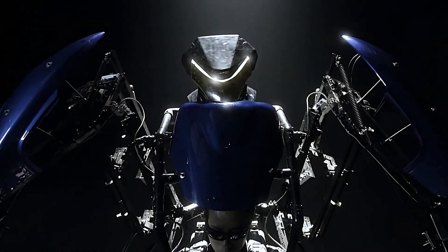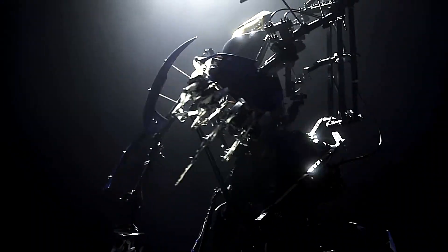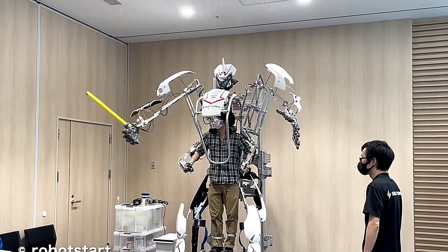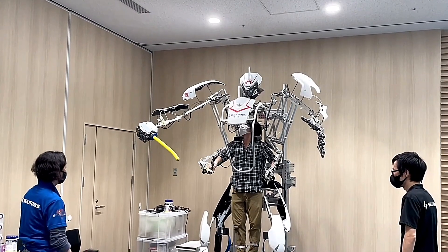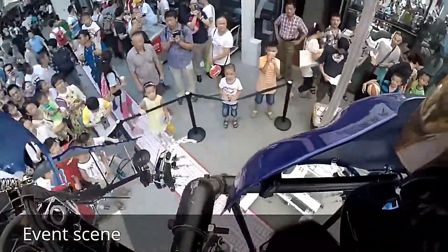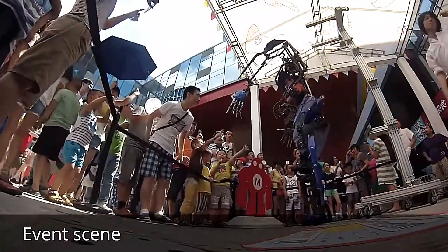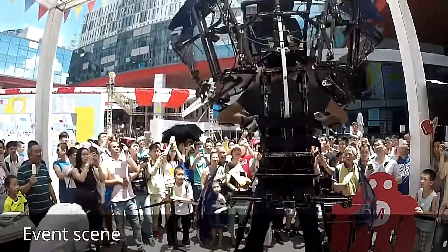Skeletonics is an innovative exoskeleton that takes human strength and dexterity to the next level. Unlike traditional exoskeletons designed for medical or industrial purposes, Skeletonics is focused on enhancing the human experience through mechanical augmentation. This wearable robot doesn't require any motors or batteries — it's purely powered by human motion, making it a unique blend of man and machine. With its large mechanical limbs, Skeletonics amplifies the user's movements, allowing them to lift heavier objects, reach greater heights, and perform actions with superhuman strength, controlled entirely by the user's movements.